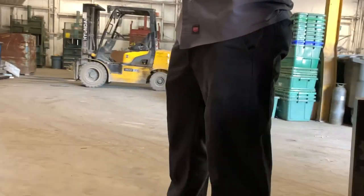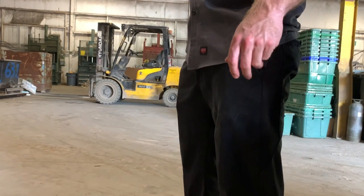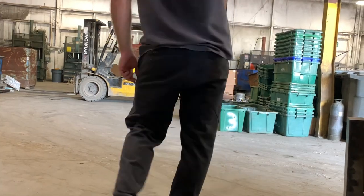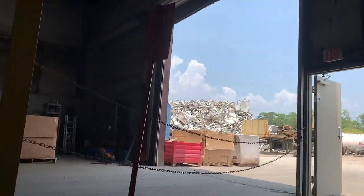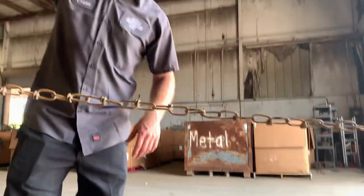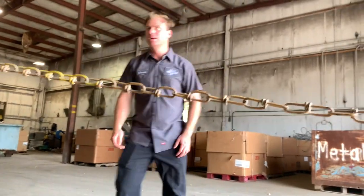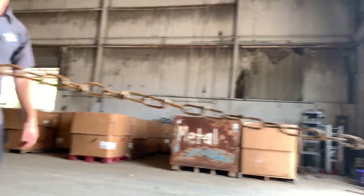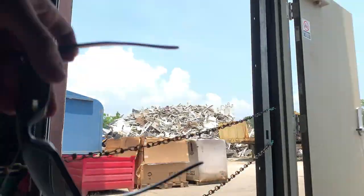I asked about the engine block and engine parts — pretty much all steel. The worker told me to run across to the truck scale on the other side, drive up to the corner of the building where there's a green light, then back up to the pile and push it right off. Then go back around, get a tare weight, and get paid at the window. So: weigh the truck full, dump the scrap, weigh again — that's how they figure out what you actually dropped.